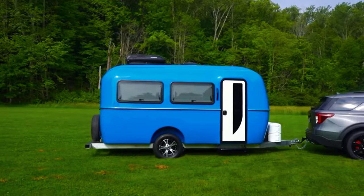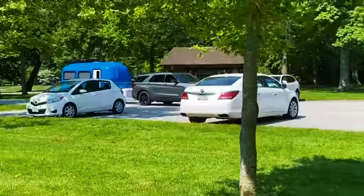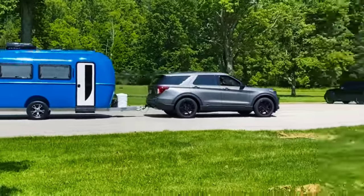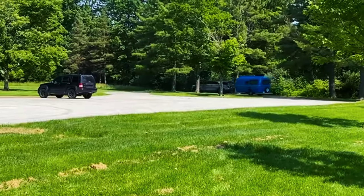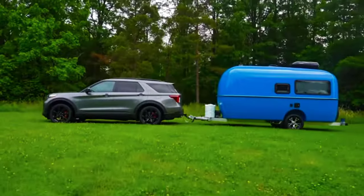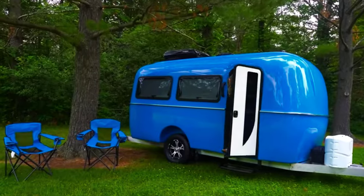Cortez travel trailer. When building this camper, the Cortez Campers team turned to aircraft construction technology. The result is a motor home with an outer hull built from aluminized fiberglass layers using vacuum infusion. The hull is impervious to corrosion and decay and is extremely lightweight.